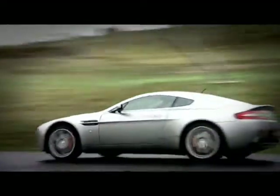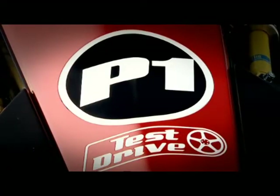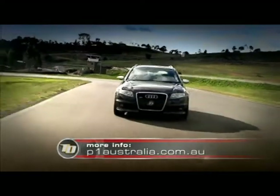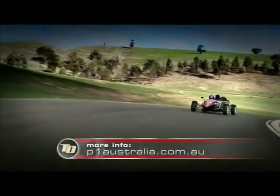Next time, the British are coming armed with an Aston Martin V8 Vantage — but will it be enough? Now don't forget, your ticket to a world class fleet of supercars is P1 Australia. For more information, head to p1australia.com.au.